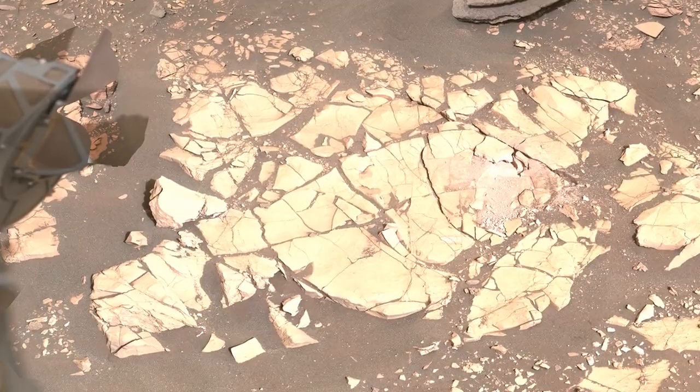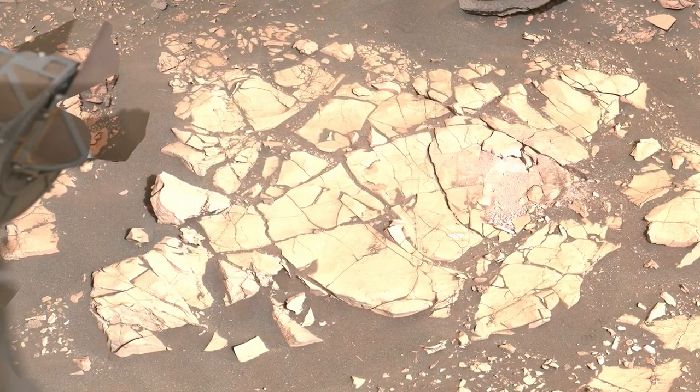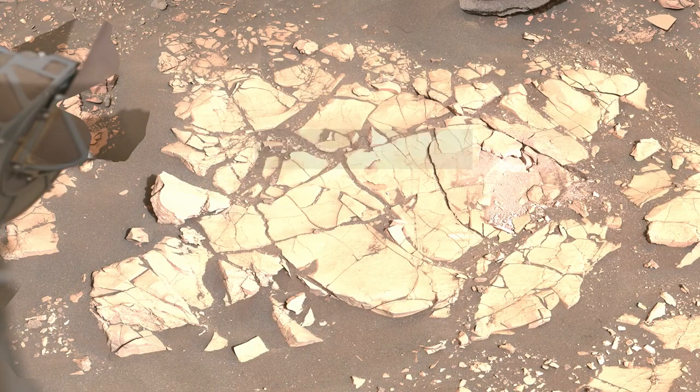But Mars threw us some curveballs, and these softer rocks didn't always cooperate. Here you can see the results of one of our abrasion attempts — the rock crumbled during the abrasion, preventing us from analyzing the spot.